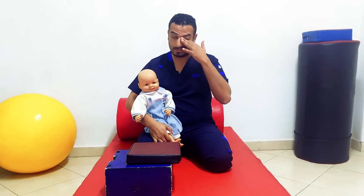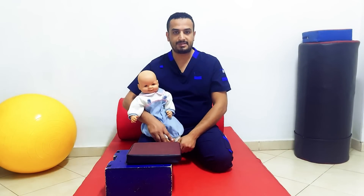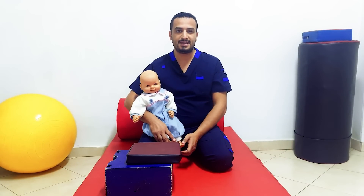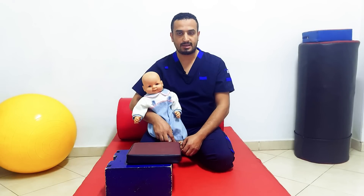We can consider this reflex a preparatory stage for stepping later on in life. However, persistence of this reflex may interfere with standing and walking later on, because anything touching the dorsum of the foot will cause him to flex his legs, which may interfere with standing and walking.